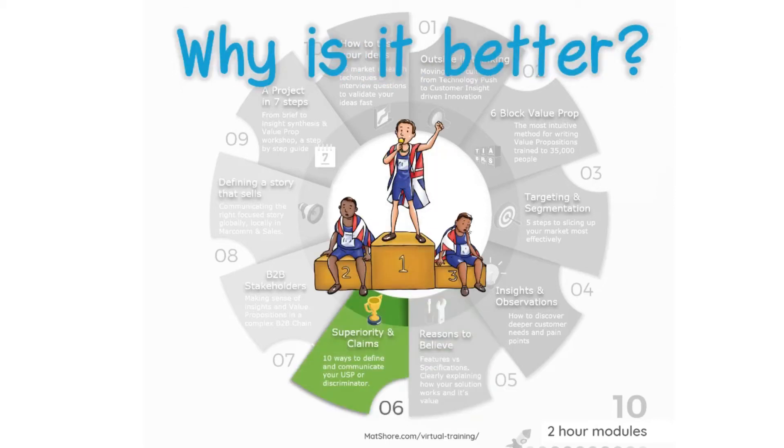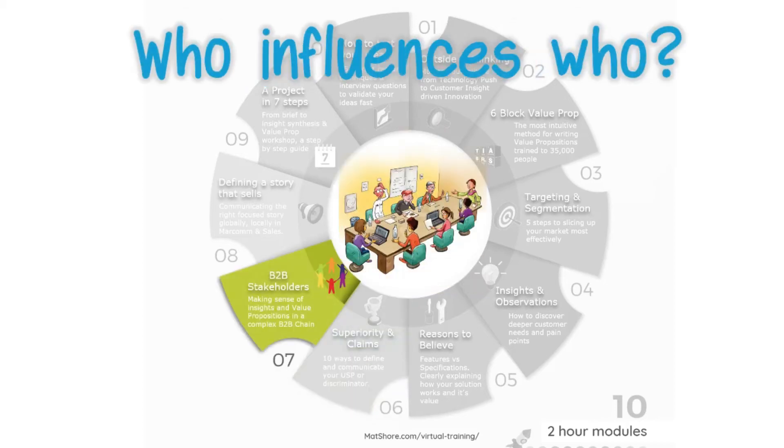Struggling to explain why your product is superior or different from the competition, or how to claim that legally? Then you need Module 6. Want to understand how the payers, the installers, and the users of your product influence each other in the value proposition? Then you need Module 7.